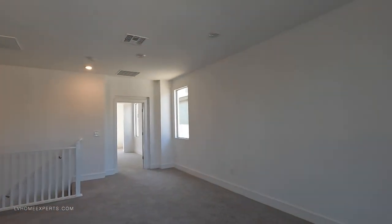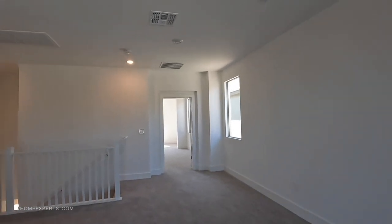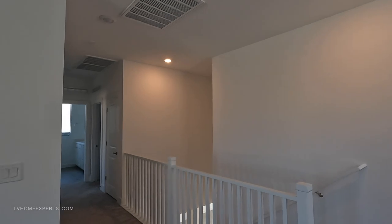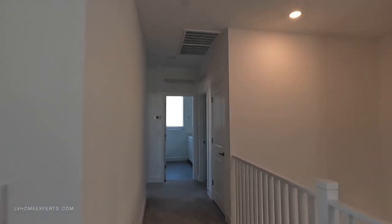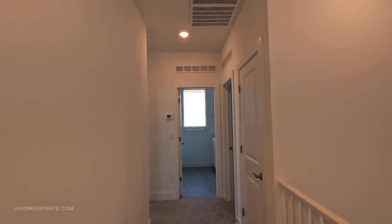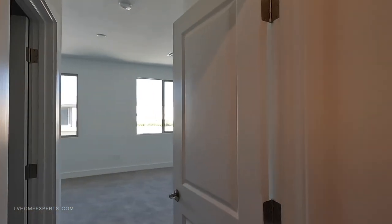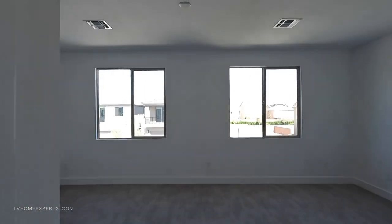The funny thing about it is when I first started in this industry and started doing these video home tours about three or four years ago, a lot of builders and agents were like, 'No, I don't want you to tour my property' — they wanted to hold onto it, hoard it. Which is totally understandable, I get it.